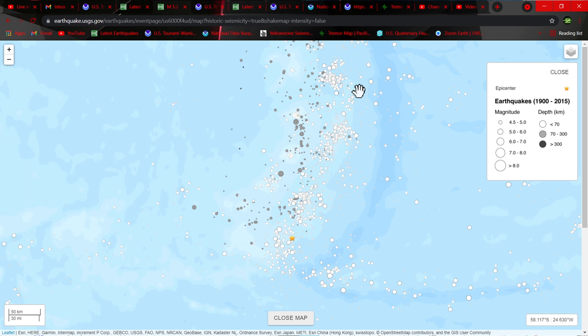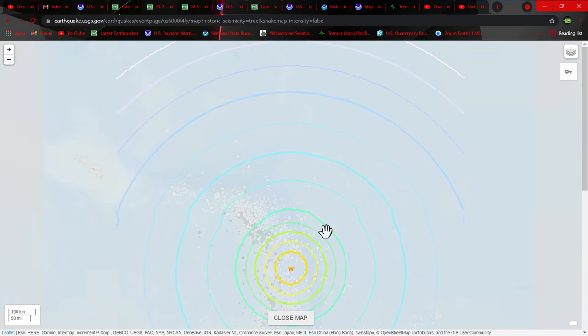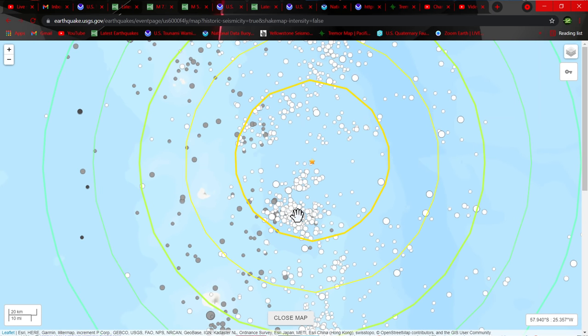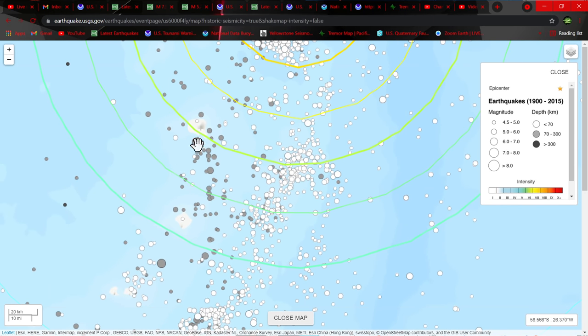This only goes back to the 1900 to 2015 time frame. Right around where that 7.5 struck — let me click specifically on that one so we can have a reference. It struck out here in the subduction zone, kind of in an area where we don't see a whole lot of cluster in the past — as far as the past 115 to 120 years go. But there are some big ones out there, 6s and 7s. Further down south you can see some deeper movement — we're talking 70 to 300 kilometers depth. Looks like deeper ones to the west as you go further into the subduction zone.